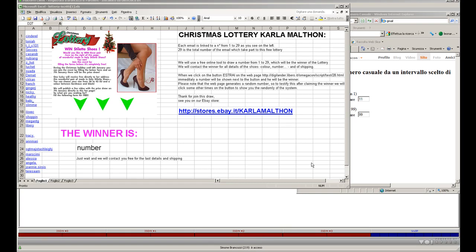Welcome to the Christmas Lottery of Carlamatta. Each email on the left is linked to a number from 1 to 29, as you see on the left. 29 is the total number of emails taking part in this free lottery.